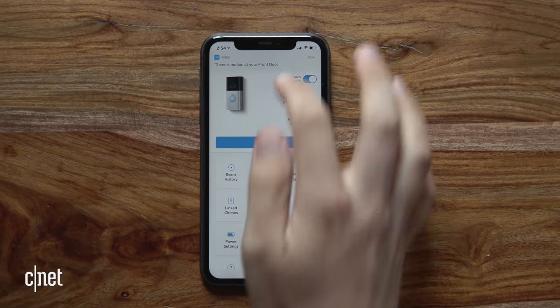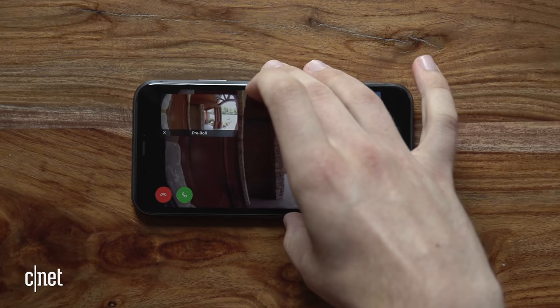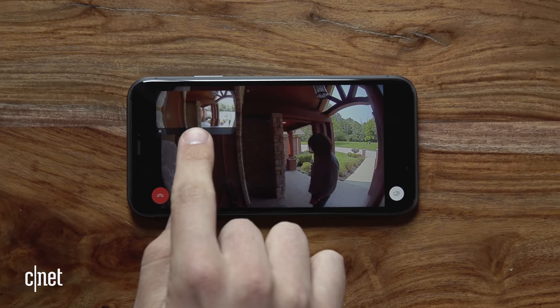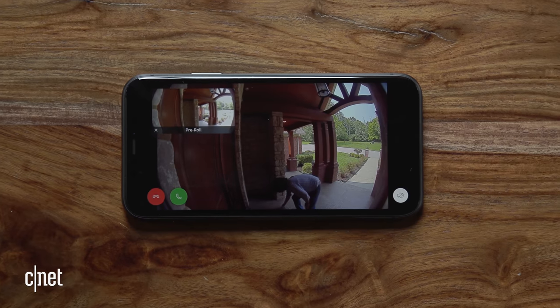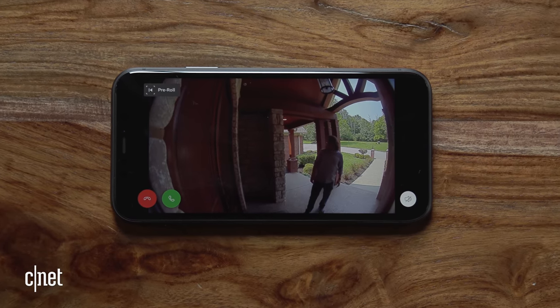I do wish that I could record my own personal Quick Replies for more specific situations, like telling my neighbor to scram, but for now the feature is cool as is. The full-color pre-roll is a nice little security feature — if the camera picks up a disturbance, it doesn't just start recording. It also retrieves the moments before the event so you get the full sequence on camera. That can be really helpful, and it's on fewer video doorbells than you'd expect.